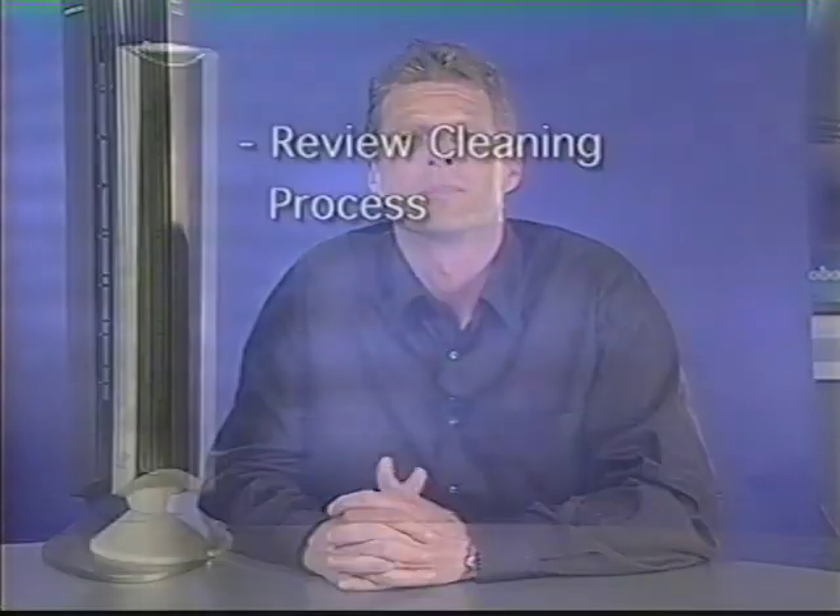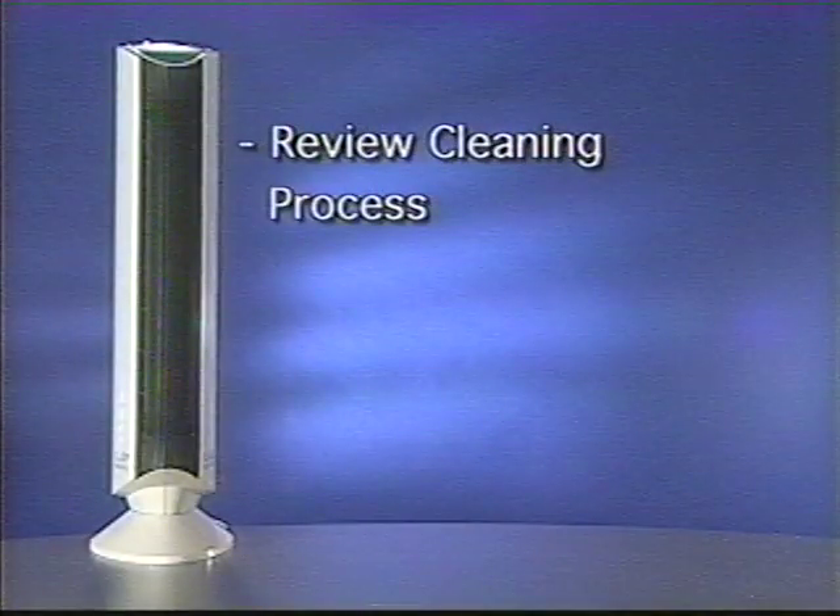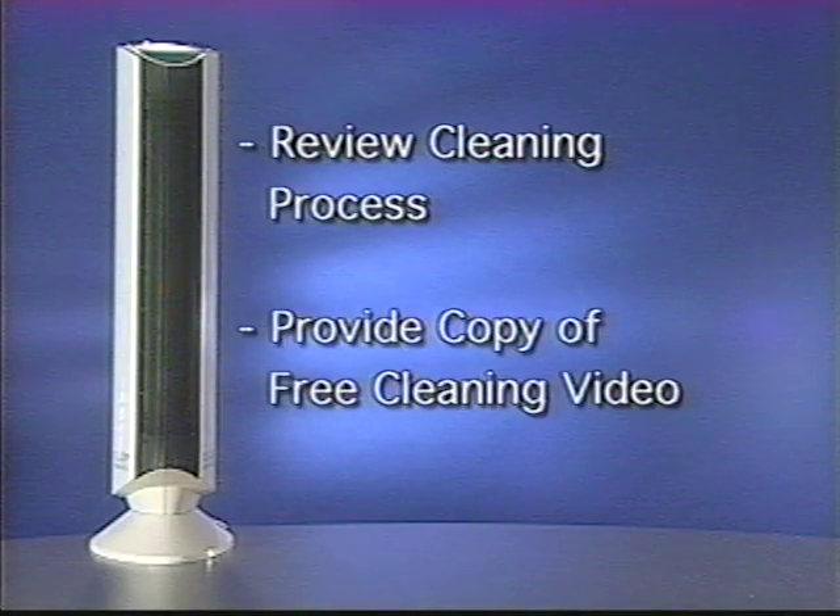We get a lot of questions about exchanges — let's spend a couple of minutes talking about them. If a customer brings in a Quadra for an exchange, let's try to upgrade them to the GP. If they simply want to exchange it, let's accommodate them. But let's be sure to review the cleaning process with them and also give them a copy of the free cleaning video.